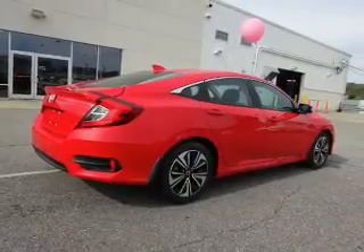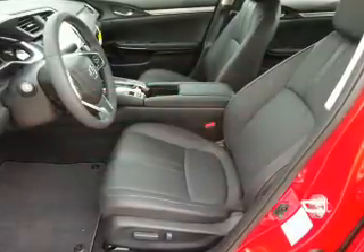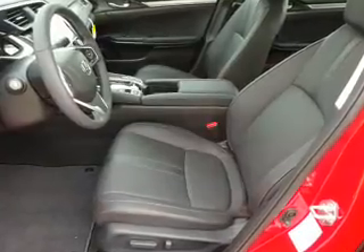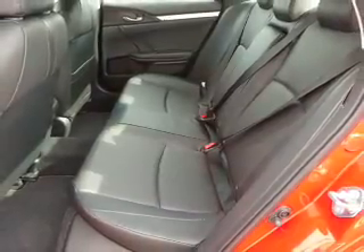The features include a power sunroof, electric trunk, blind spot sensors, alloy rims, auto-dimming mirrors, an alarm system, independent suspension, brake assist, traction control, and stability control.